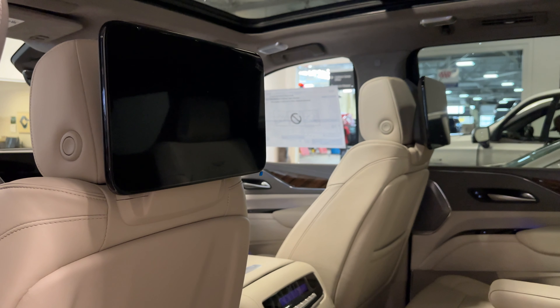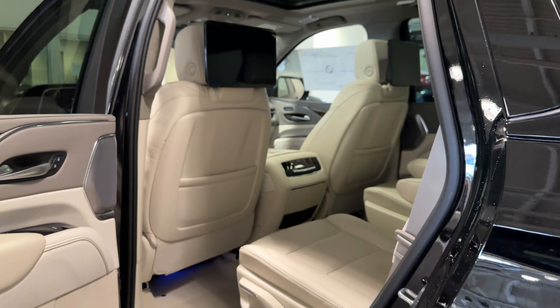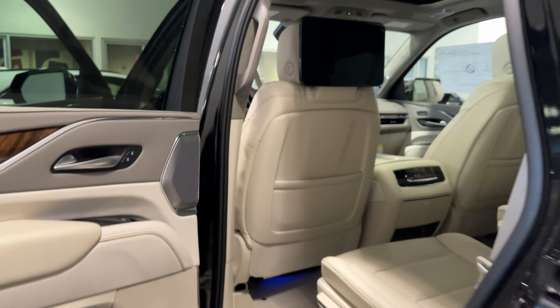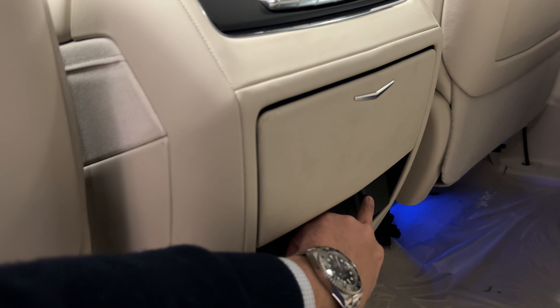Hopping into the second row, this example does have the rear TVs. Those will link up with the OnStar 4G LTE Wi-Fi to allow you to view Hulu, YouTube Kids, and more. In addition, you can plug in your own HDMI connections and there is a standard household 120-volt outlet right there.